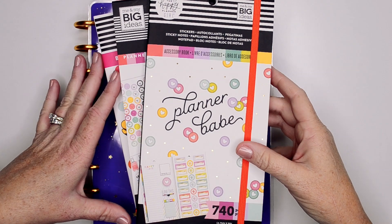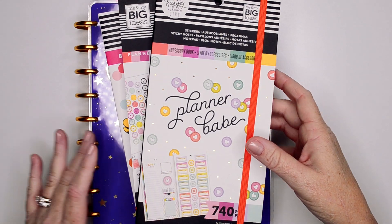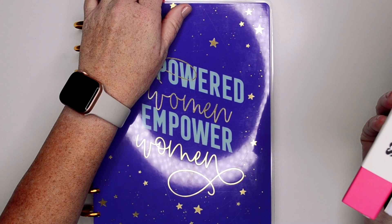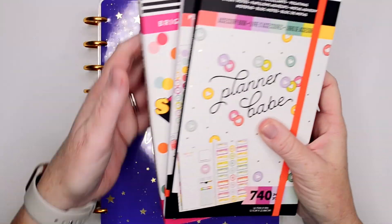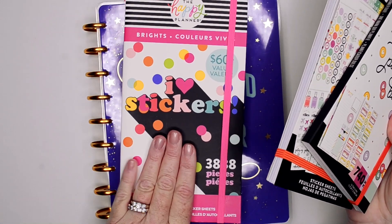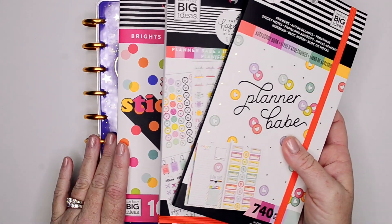Hey guys, it's Kasey. Welcome back to my channel. If you're new here, thank you so much for stopping by. Today I am going to be planning in my Encourager Social Media Happy Planner, and I'm going to be using the new Planner Babe stickers and this new, I think it's called Colorful or Bright's Mega Sticker Book.